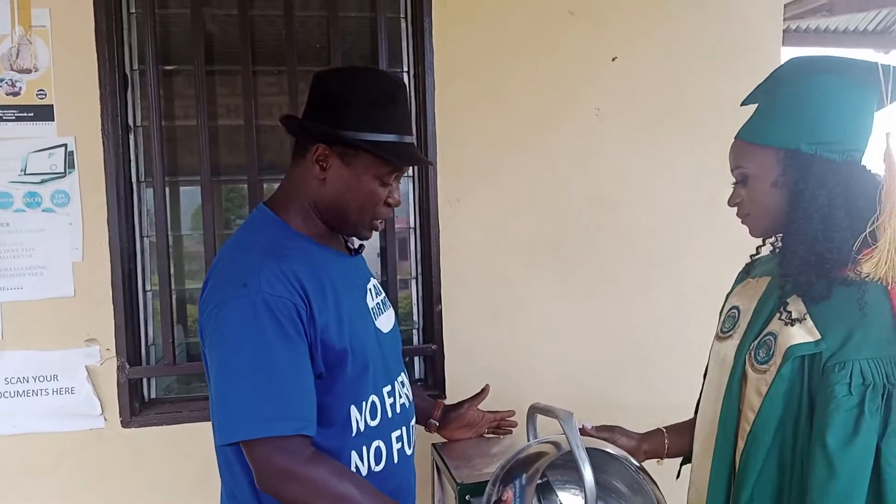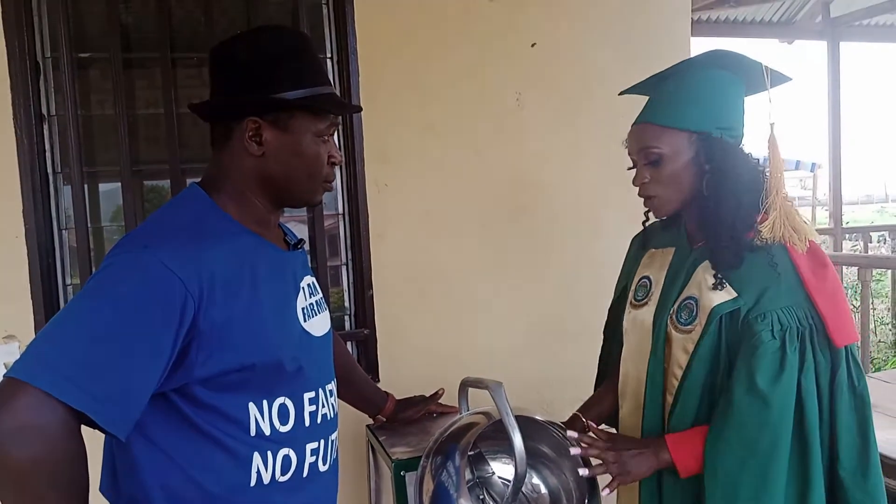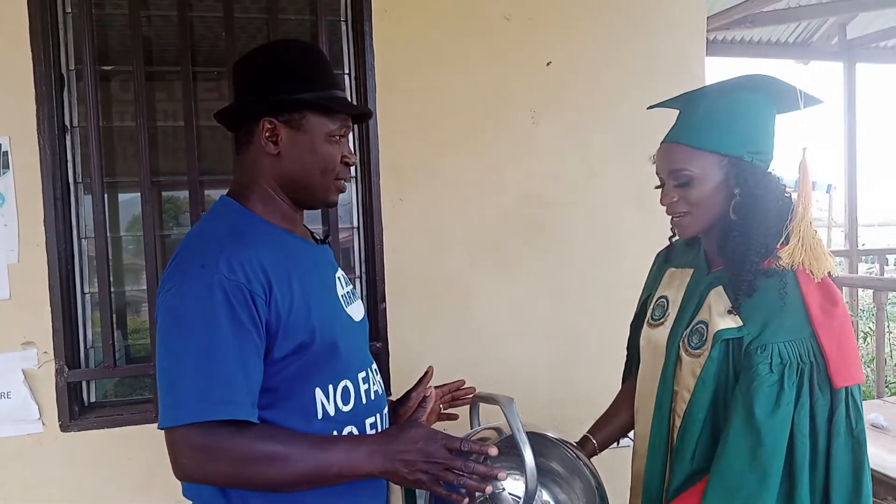So how much can a machine like this cost? The cost of a machine like this is 250,000 francs for a size like this, which is like 500 dollars.